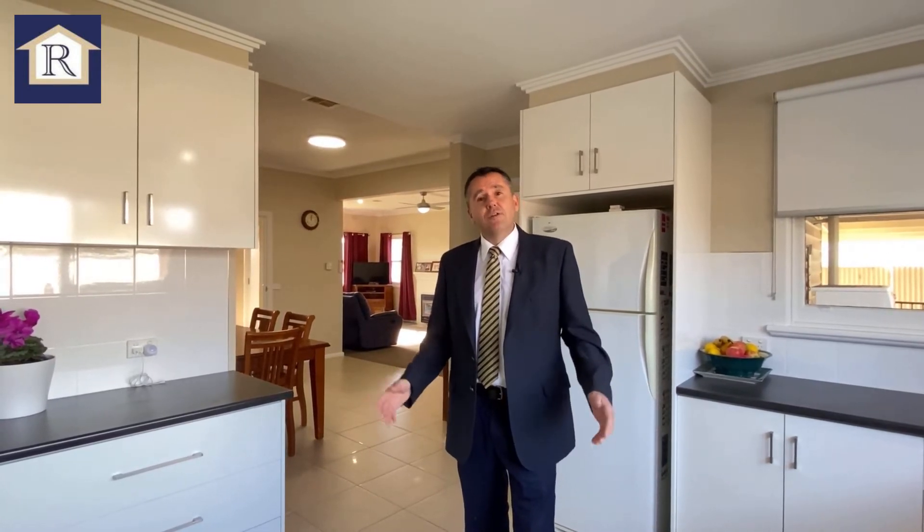As you can see, it's a superb family home and your comfort's assured all year round. We have ducted heating, we also have a gas heater in the lounge room and then there's a split system. For more information you can contact the team at Richardson's Real Estate, or we look forward to seeing you at one of our open days.